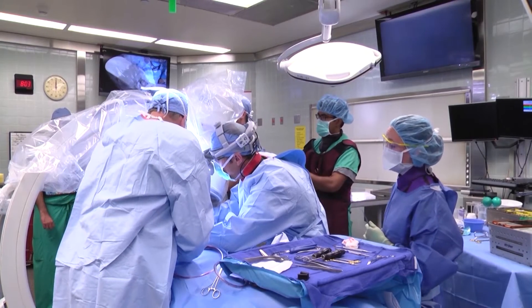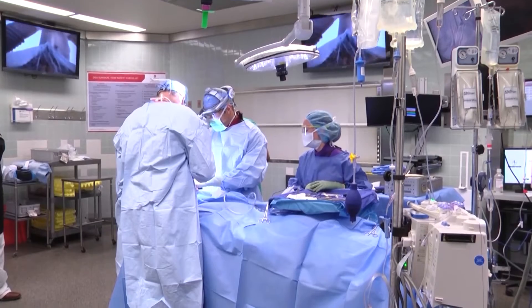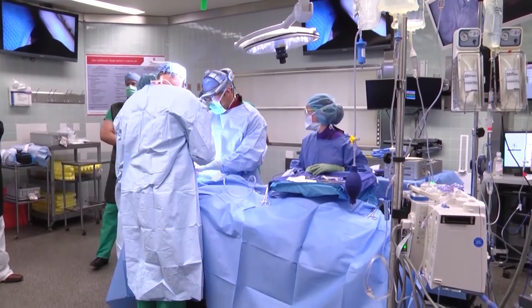We have what we call prophylactic lymphovenous bypass. At the time of the lymph node dissection, I go there and find the lymphatic vessel that's been cut, then find a vein that's right next to it, and I hook it up, creating a bypass.